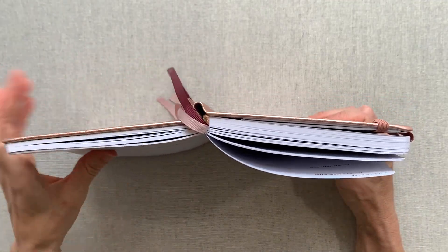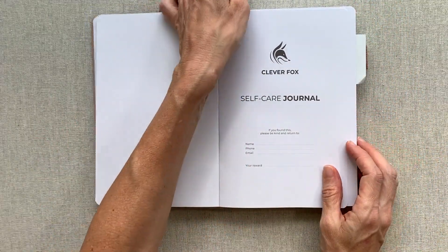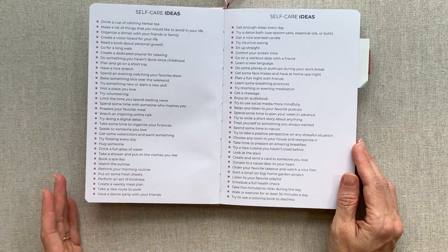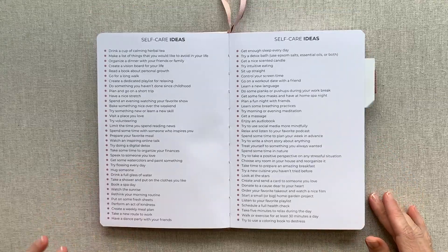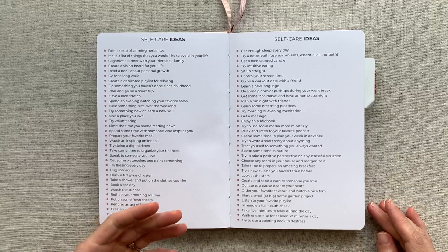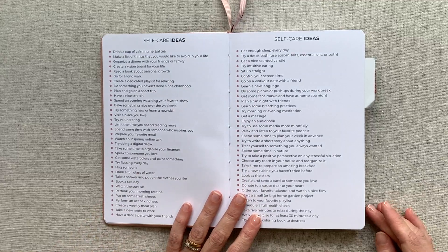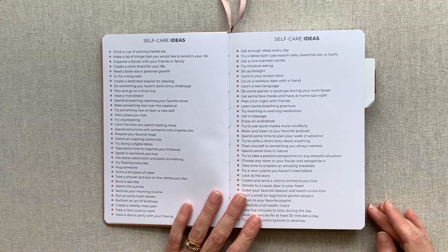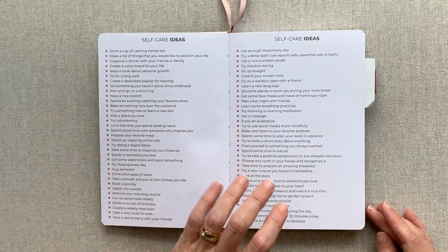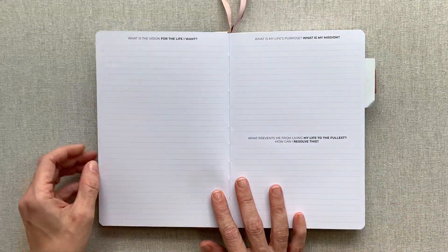You start out with a nameplate page, then they give you a list of self-care ideas. If you're someone who's trying to brainstorm what self-care works for you — what relaxes you, what fills your cup — they give you a lot of ideas here, many that I would honestly never think of. Some work better for different seasons, so it might be nice to look through this list seasonally and pick the ones that work for that season.